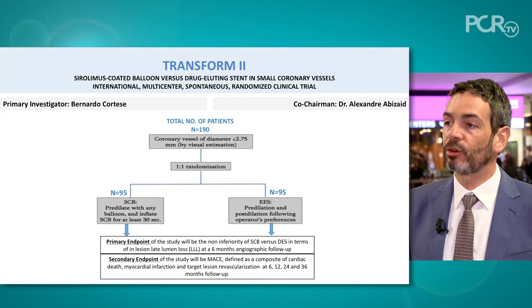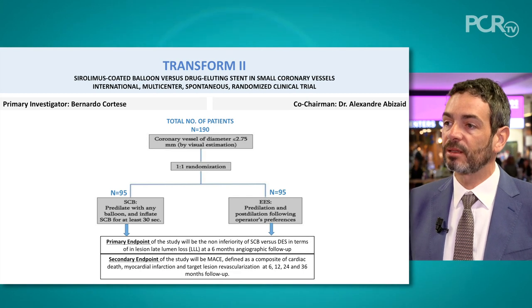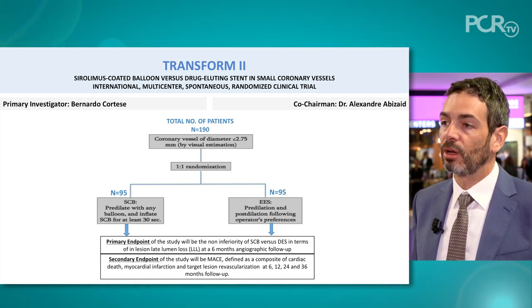The other very interesting study is TRANSFORM-2, which will compare this device to DES. Many physicians ask why invest in a drug-coated balloon when DES are very good. My answer is that we don't want to put too much metal in small vessels or long lesions. So we designed TRANSFORM-2, where patients in the small vessel population will be randomized to Magic Touch and to Synergy — the best-in-class drug-eluting stent. This study will include angiographic follow-up to assess late loss and percent diameter stenosis. We believe that without putting metal in patients, we will demonstrate non-inferiority with Synergy — that is at least our expectation.